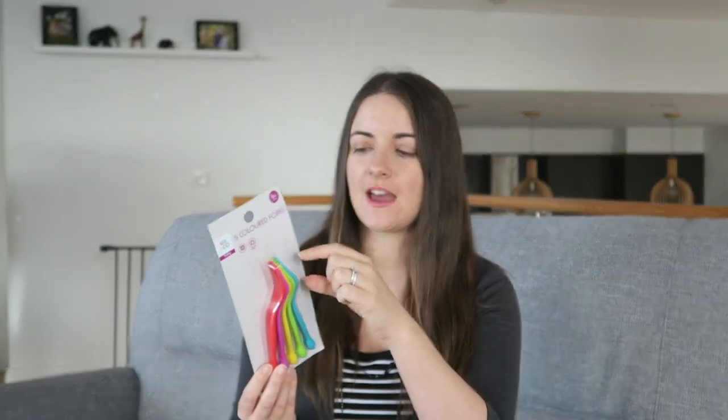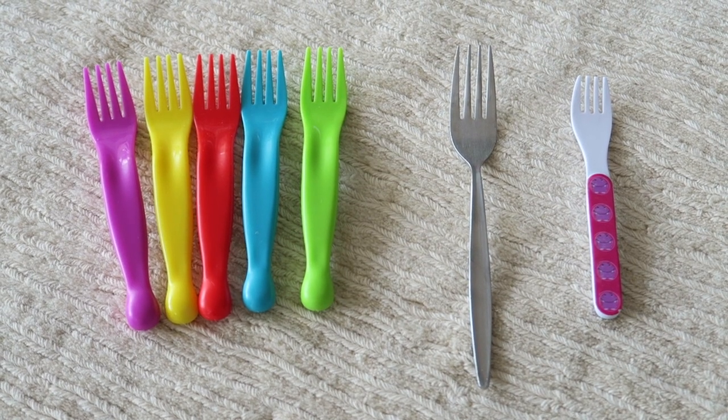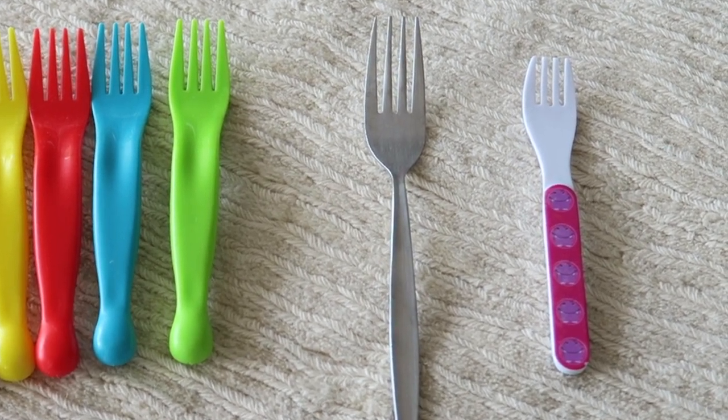Next I bought some coloured forks. I particularly got these because they have a nice long point at the end, a bit like an adult fork, whereas Sophie's other ones were just too short and it was making it really difficult to get the food. The other great thing is it's dishwasher safe, which is a must in our house. It was $3.